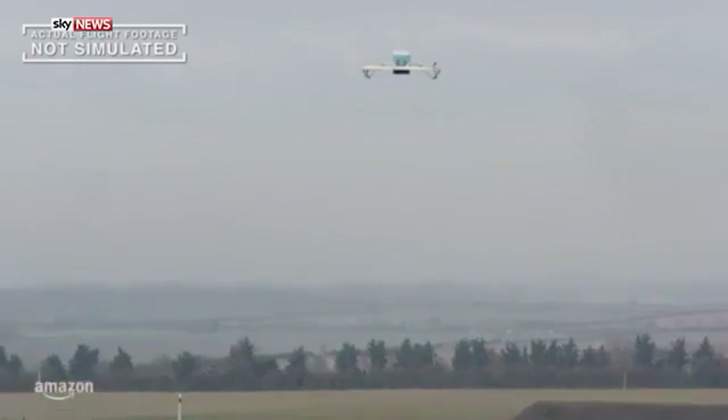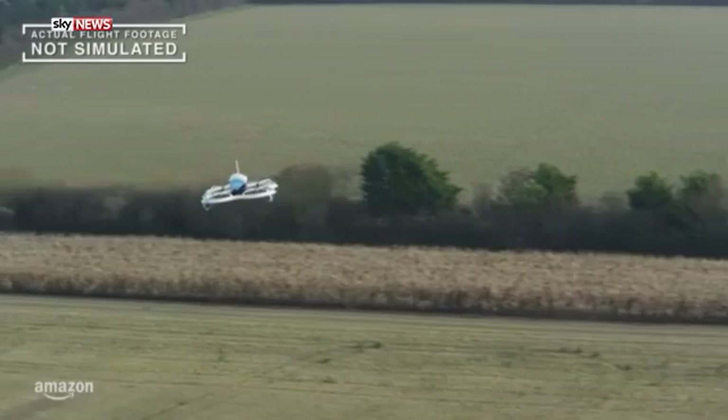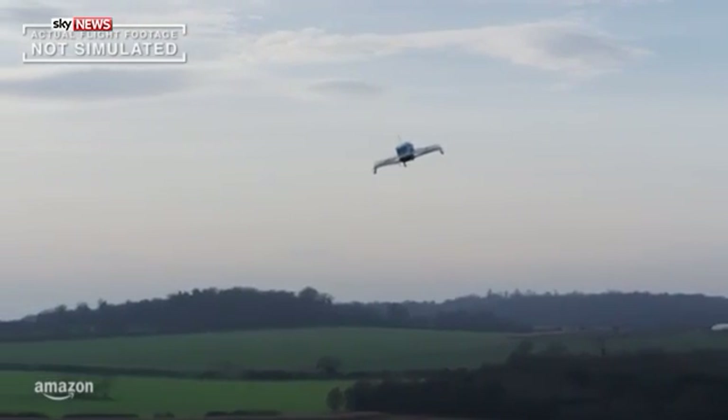These drones are autonomous from takeoff to landing and return — they operate completely on their own. Cruising quietly below 400 feet, carrying packages up to five pounds and guided by GPS, our systems are designed to find their destinations safely.